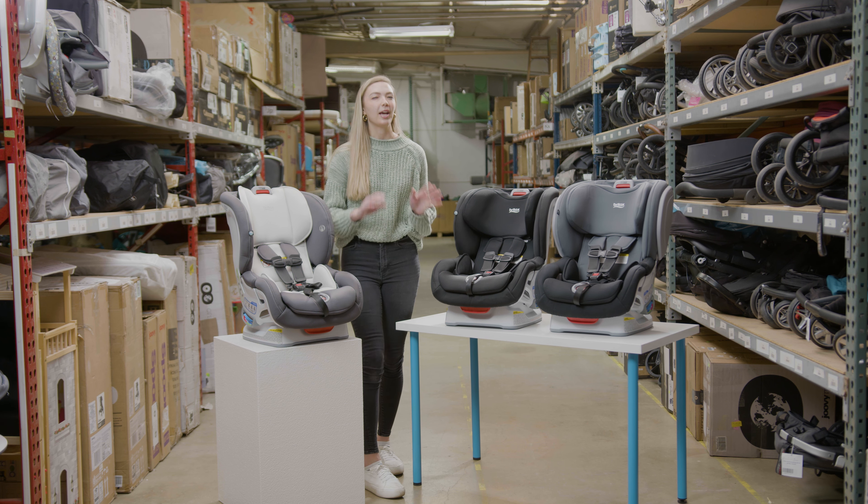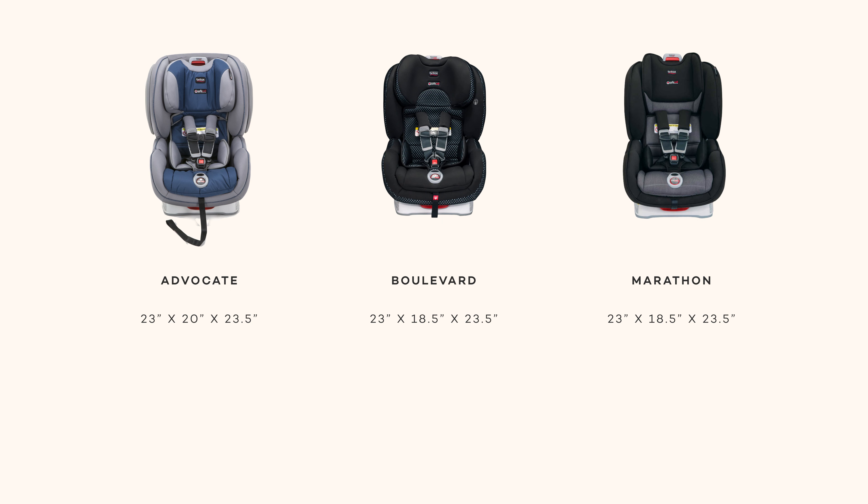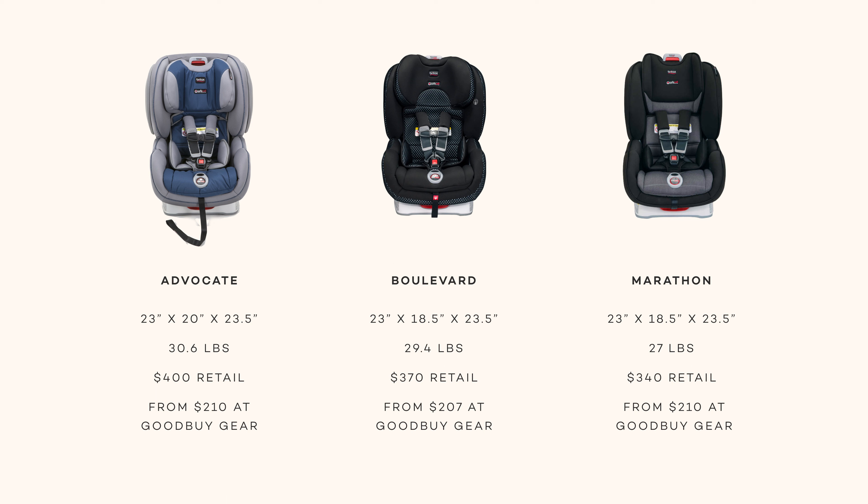These Britax car seats only have a few key differences. The main difference is that the Britax Advocate has a slightly larger footprint, impacting which cars it will fit in. Additionally, the Advocate is the heaviest of the three seats, while the Marathon is the lightest. The Advocate is the newest and therefore the most expensive model; however, all three of these seats are within a similar price range.